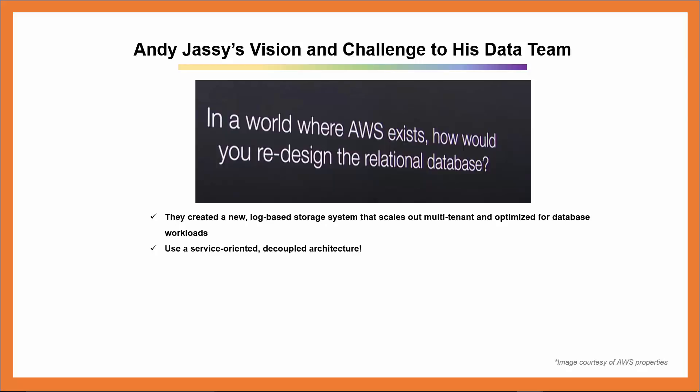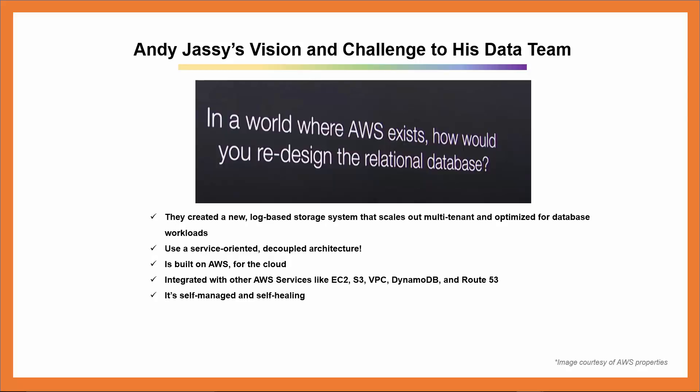The database engine uses a service-oriented, decoupled architecture. It's built on AWS for the cloud and is integrated with other AWS services like EC2, S3, VPC, DynamoDB, and Route 53. It's self-managed and self-healing. It's highly performant. It's very low-priced. It's MySQL 5.6 compatible. And migration is accomplished with just a few clicks.